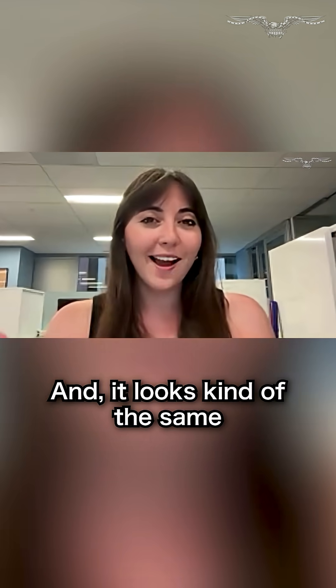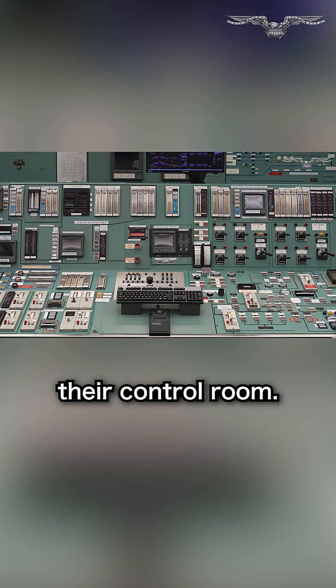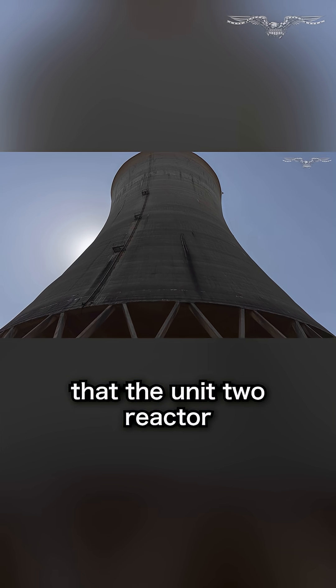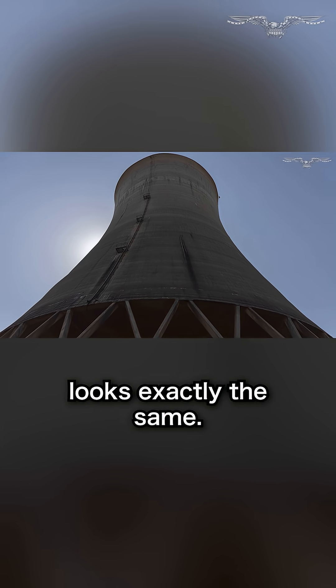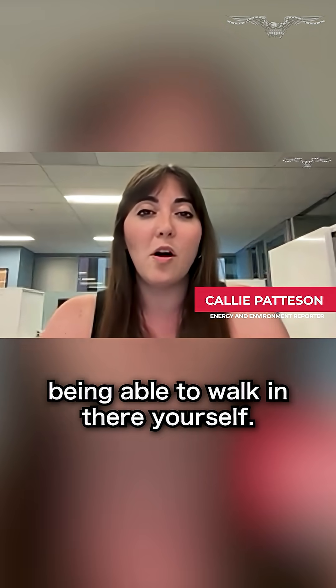It looks kind of the same since they decommissioned it. They've started to upgrade a little bit of their control room, but it's really fascinating to walk through these facilities because you can imagine that the unit two reactor, which has really been untouched since the late 70s, looks exactly the same. You can just try to envision and picture yourself there while not being able to walk in there yourself.